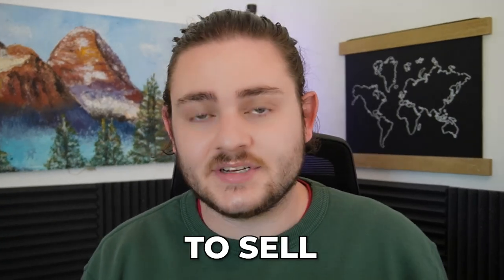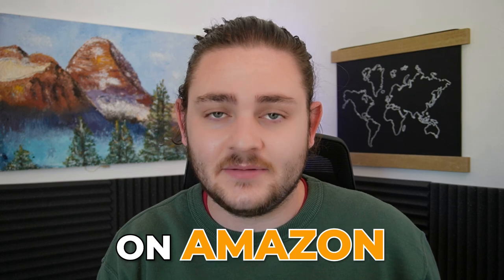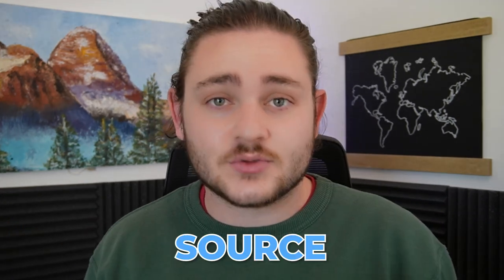If you've been struggling to find profitable products to sell on Amazon, this is the video for you. I'm going to be breaking down some of my absolute favorite ways to save time and source profitable products to sell on Amazon. My name is Warner Fields from Fields of Profit. I'm a full-time seven-figure Amazon seller, and we're going to be diving into one of my favorite ways to source products — manual sourcing.